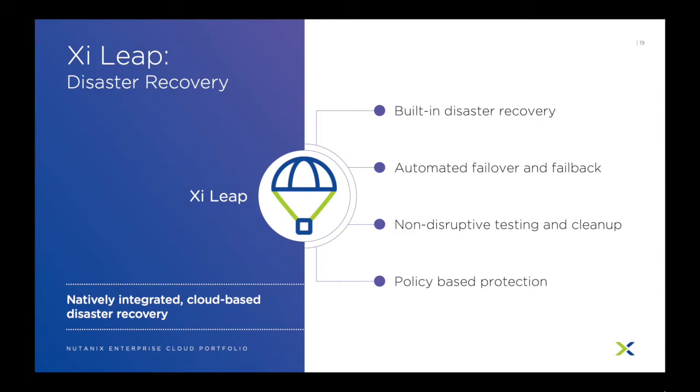Nutanix already has native replication and failover capabilities, so we took it one step further with Xyleap by creating a DR as a service functionality that is fully managed inside of Prism. Xyleap allows you to have a fully functional Nutanix cluster for DR without having to manage that cluster. You simply select the VMs to protect on your on-prem cluster, define replication policies and a failover plan, and forget about it until you need it. You can do regular testing to verify functionality. When a hurricane, power outage, or fire happens, you simply execute your failover plan, and your services will automatically be brought up into Xyleap.